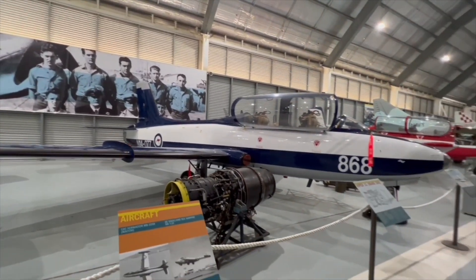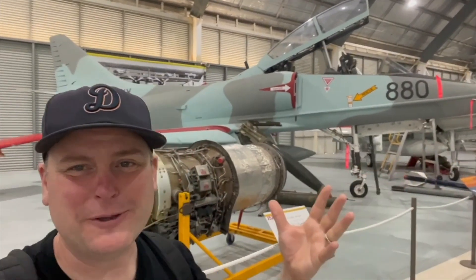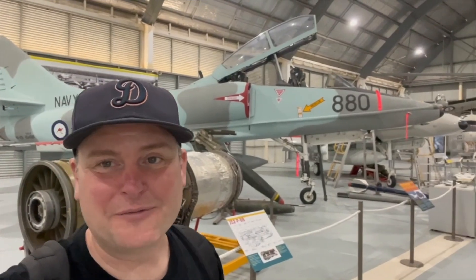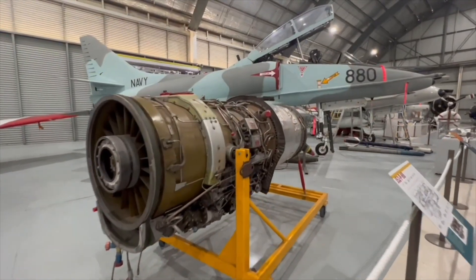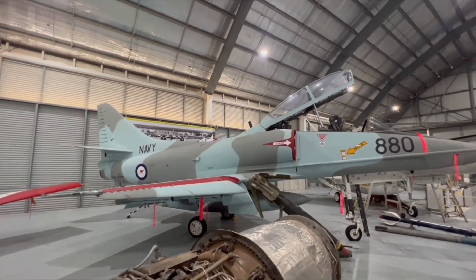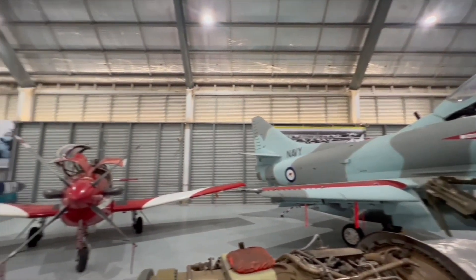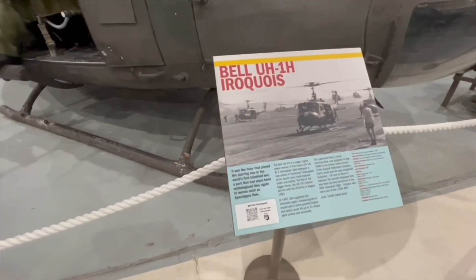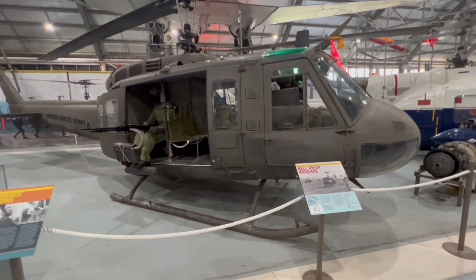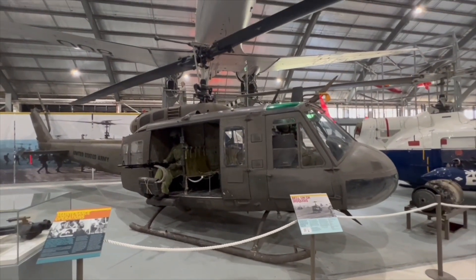I don't know exactly why but this is probably my favorite — how awesome does this look? So cool. I'd love to see this flying in the sky. You could spend absolutely hours in this hangar. All the planes, jets, and helicopters have fantastic information boards in front of them for easy reading and to find out everything you need to know about these amazing aircraft.